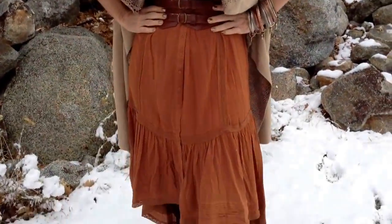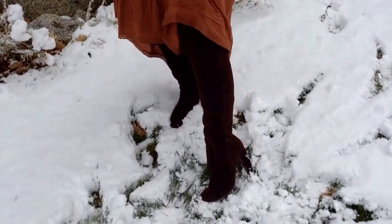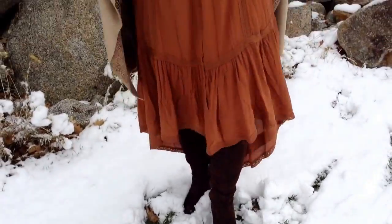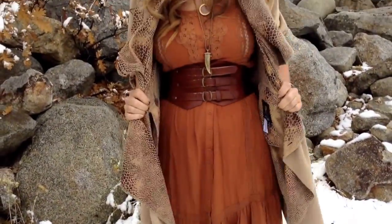My boots are the Sam Edelman brown suede over-the-knee boot. I got these at Nordstrom Rack a couple of years ago, and this is a Rachel Zoe coat which I got from QVC probably a year or two ago.